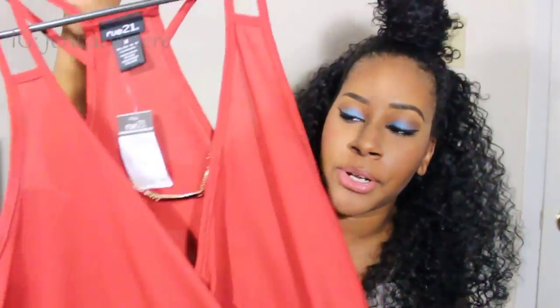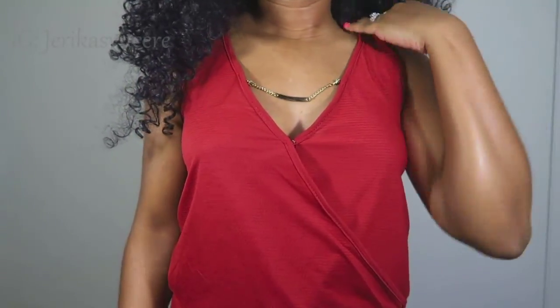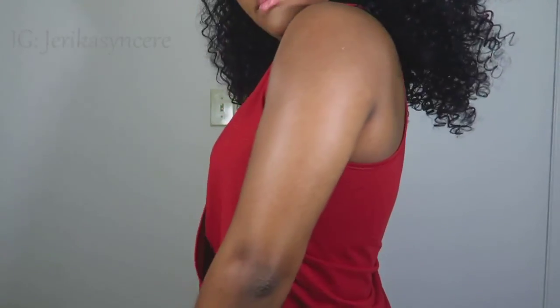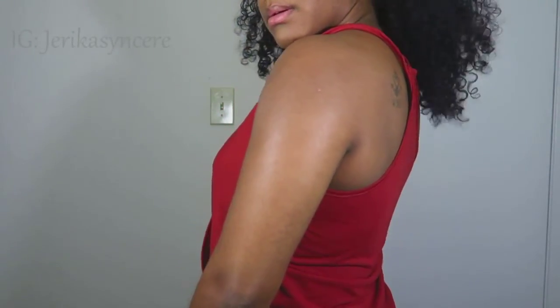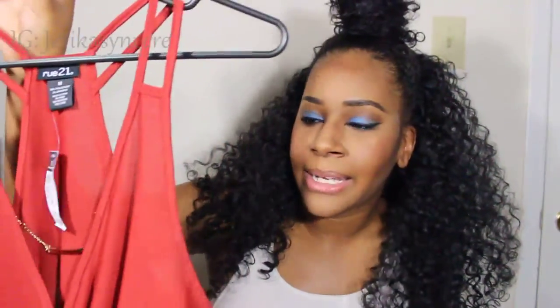One thing I forgot to mention in my Rue 21 haul — I also got this shirt here. It's a burnt orange shirt, even though it looks pink on camera. It comes with a little jewel right here and it's kind of low-cut. I wouldn't wear a bra with this unless you wear the nipple patches or something, or a bra with a clear strap on the back. I feel like this looks better when you don't wear a bra, because I think this shirt is meant to be sexy in a way — not showing too much cleavage, just enough. I actually love this shirt; I think it's perfect for like a date night.